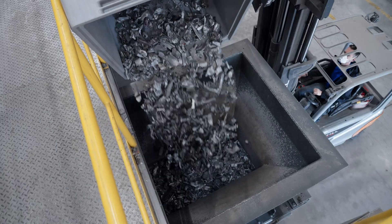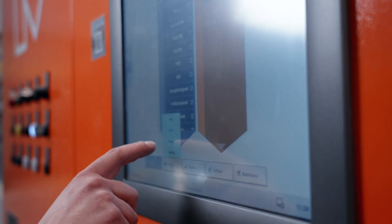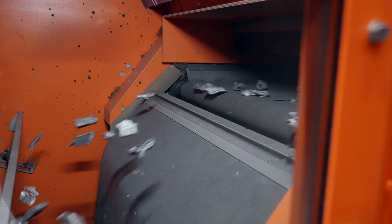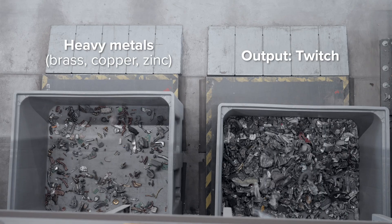First, Zorba is fed into our XRT machine, the Extract. Here, heavy metals such as copper, brass and zinc are instantly removed, producing a clean twitch product.